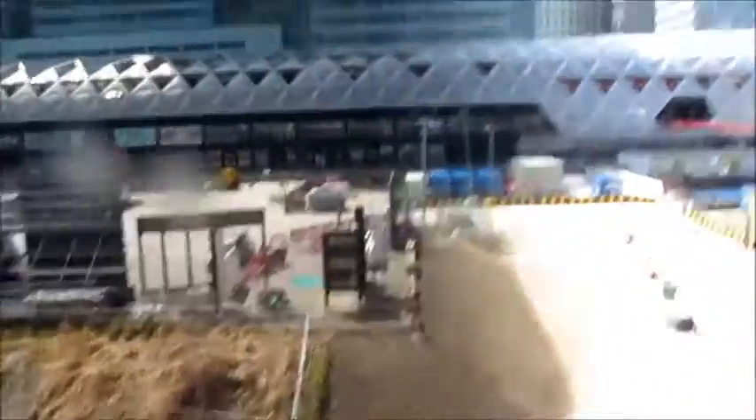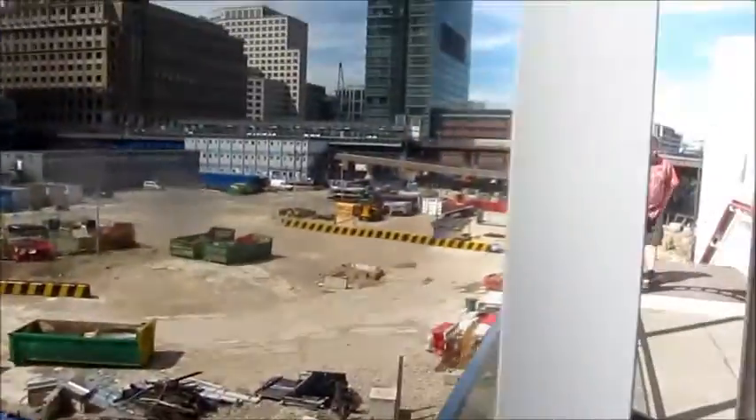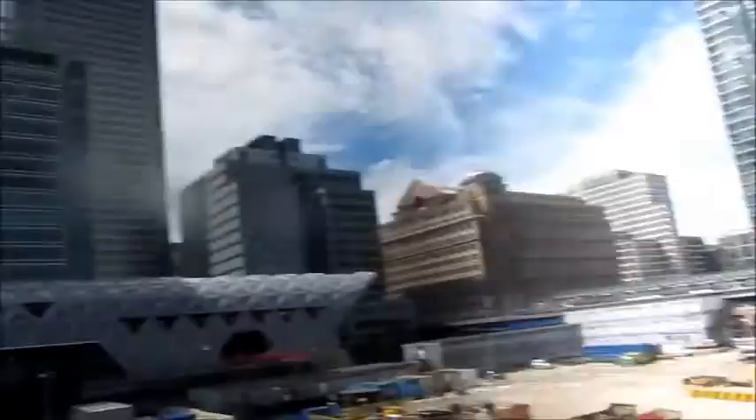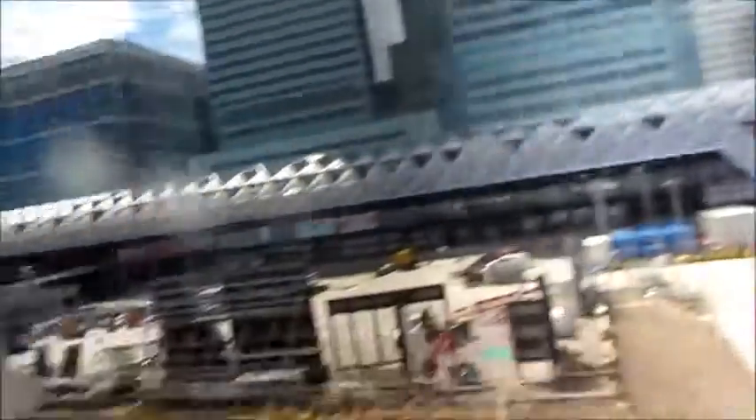And here we have the bit where the suspended tube ends. And then there's Crossrail, which hasn't made a space for the suspended tube to be extended.